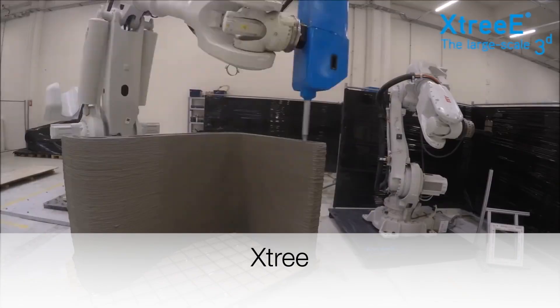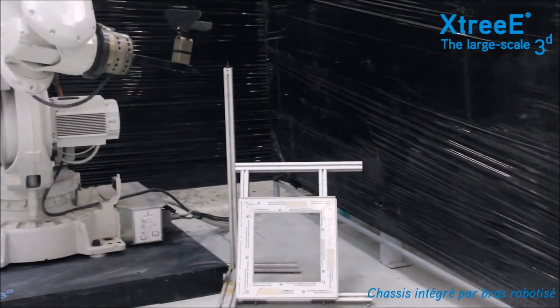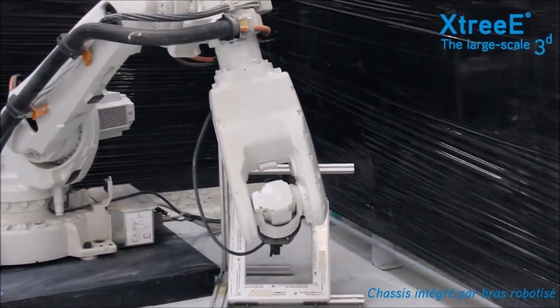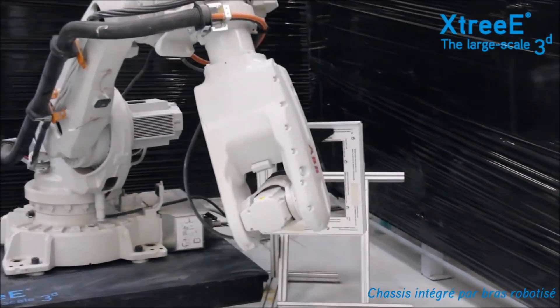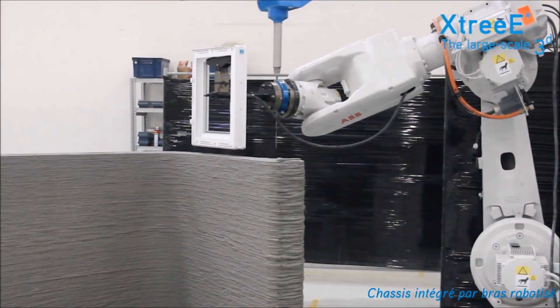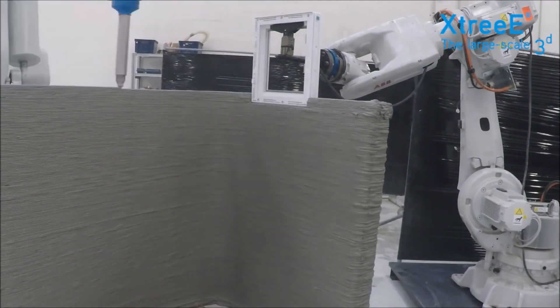Xtree is a company that has used robots in collaboration — one lifting up a window in order to place it on the wall that another printer has 3D printed. After the printer builds layers high enough, it will print around and ultimately over the window that the other robot is holding.